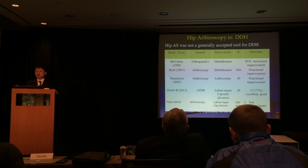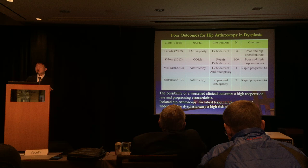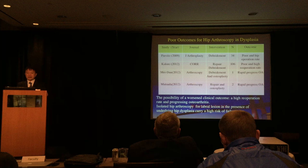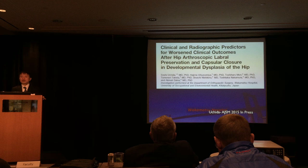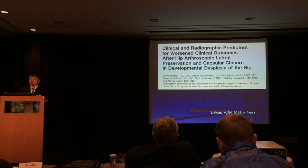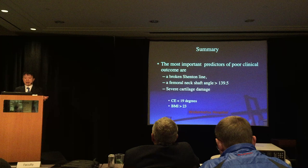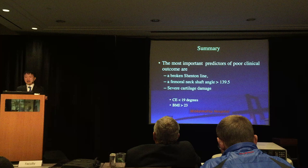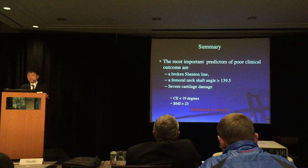Hip arthroscopy was not generally accepted as a tool for treating DDH; however, there are several studies showing good clinical outcomes and lower re-operation rates. However, more recent studies reveal poor clinical outcomes after hip arthroscopy in DDH, including higher re-operation rates and progressive arthritis. We investigated clinical and radiographic predictors for worse outcomes. The most important predictors for poor clinical outcomes are: broken Shenton's line indicating instability, femoral neck-shaft angle more than 140 degrees, severe cartilage damage, lateral center-edge angle less than 19 degrees, and BMI over 23.